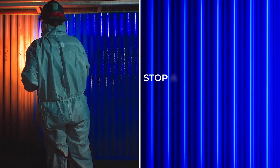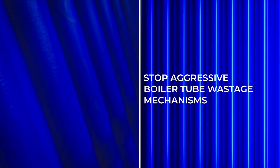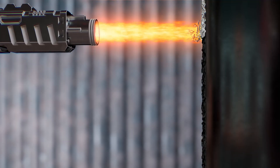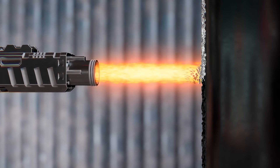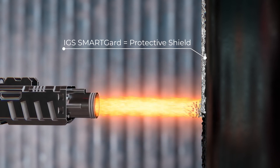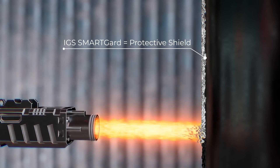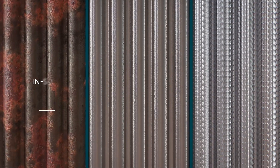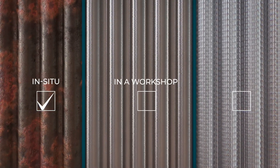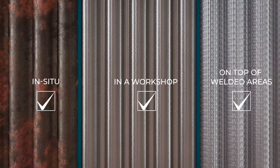SmartGuard is designed to address the most aggressive boiler tube wastage mechanisms. The protective layer tightly bonds to the fireside tube surface and shields it from any further degradation. It is highly corrosion and erosion resistant. SmartGuard can be applied in the field or a workshop to existing thinned tubes, new bare tubes and on top of welded areas.